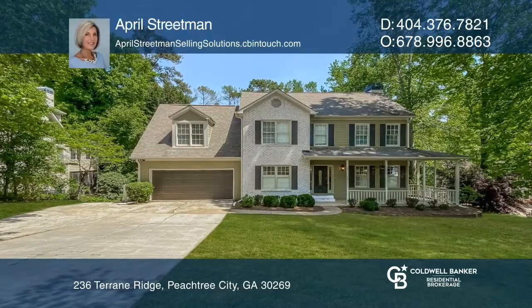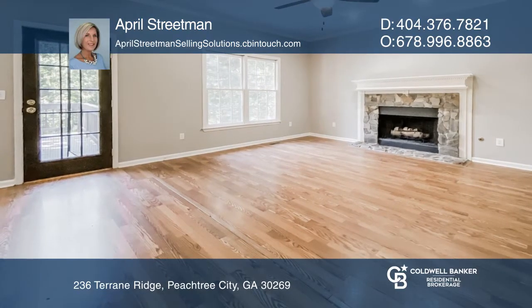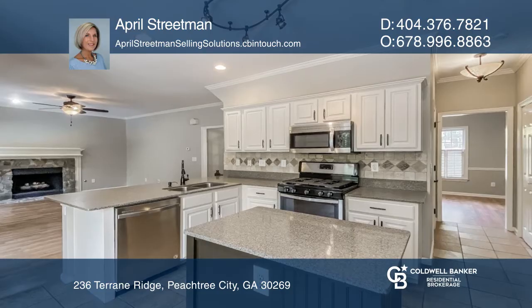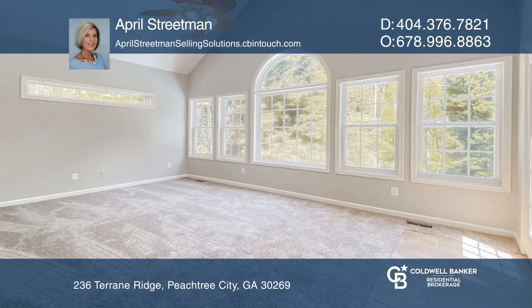This home has so much to offer inside and out. This beauty has been extensively updated, from the shiny kitchen appliances to the huge tile shower and freestanding soaking tub in the large master bathroom.